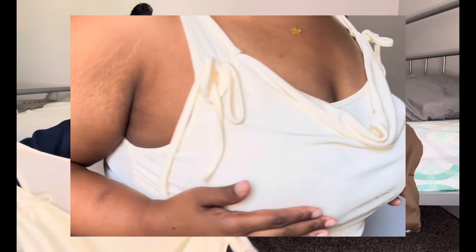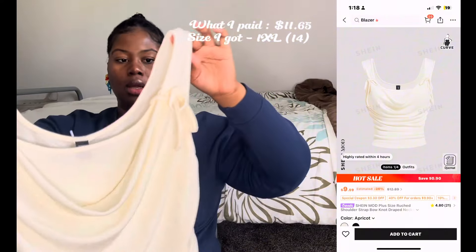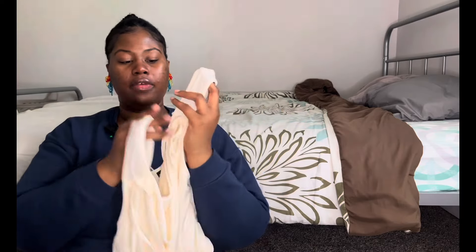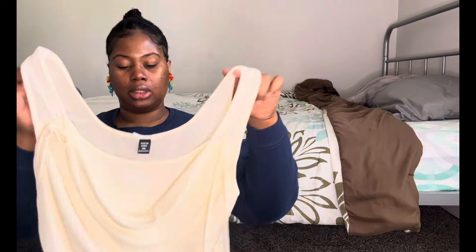Next item is this top — I like it and I want to pair it with that fiesta skirt. This is the 1X. I love that you can tie or untie these. It's a cowl neck but it has a layer underneath so you won't be showing cleavage. Super cute and super soft as well.